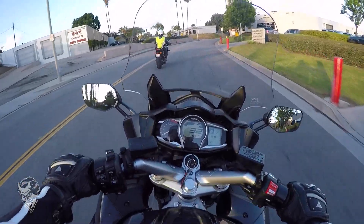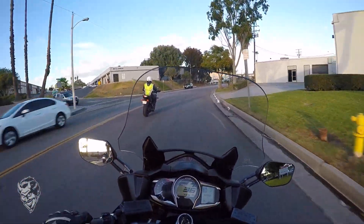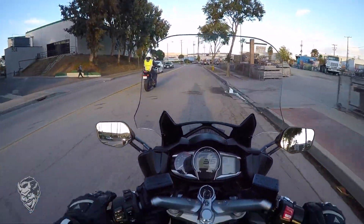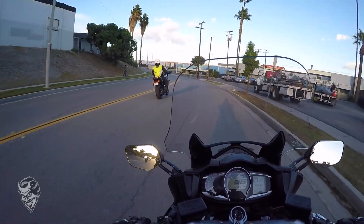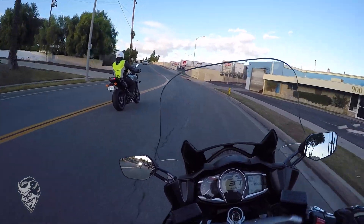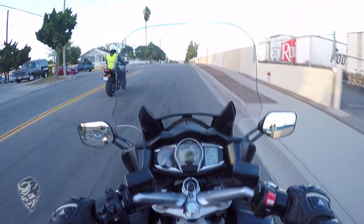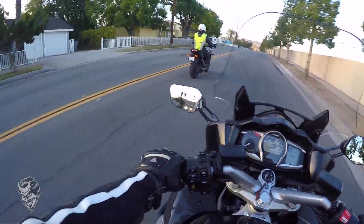This has a Yamaha racing exhaust on it and it sounds good — it really changes the whole feel of the bike. It has two modes: touring and sport. We're going to run it in sport for a while and I'll tell you how touring feels. It also has electronic suspension, so we'll see how it goes.